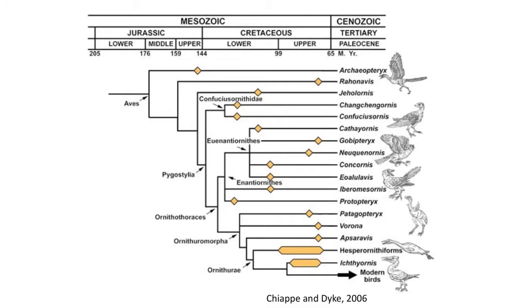Welcome to Utah State University's Vertebrate Paleontology course. My name is Benjamin Berger. In this video we will summarize the Mesozoic birds that lived during the Cretaceous period and highlight the diversity of early birds.